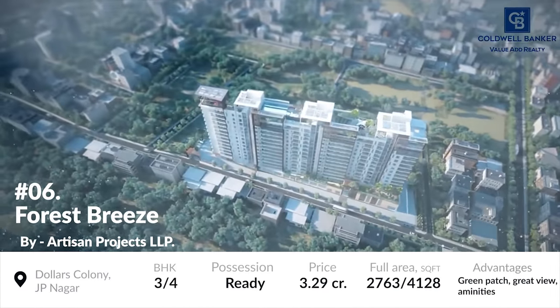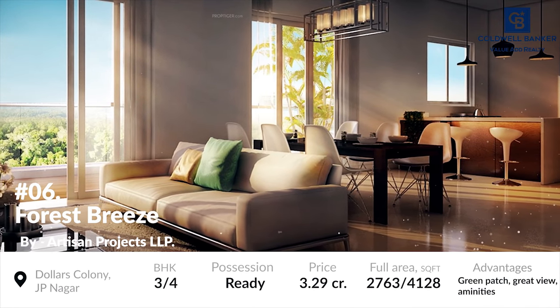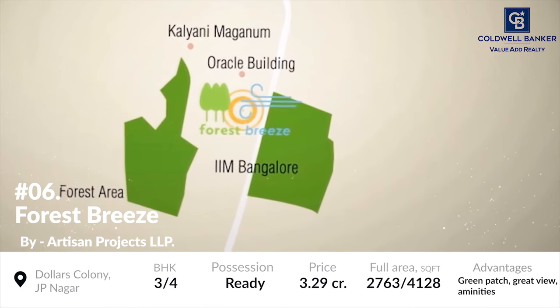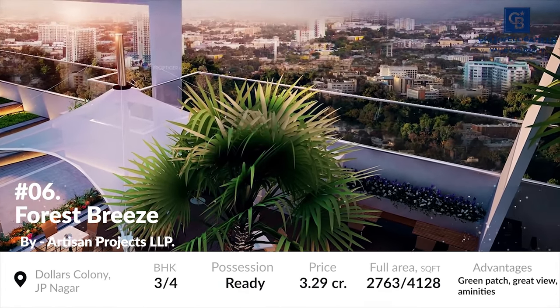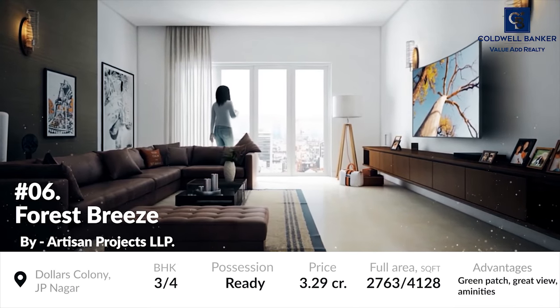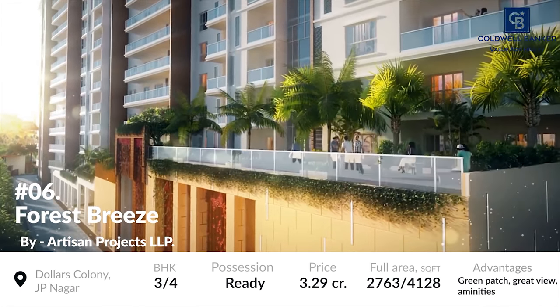At number 6 is Forest Breeze. Forest Breeze is a well-designed, well-facilitated residential project located along J.P. Nagar, Bangalore. The units are facing the beautiful green Arikare Forest Patch, which is the highlight. The project's units are based on an area of around 2,763 to 4,128 square foot and possession of the residential units has been allowed.